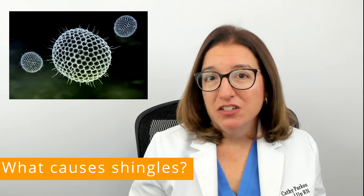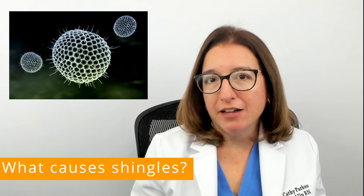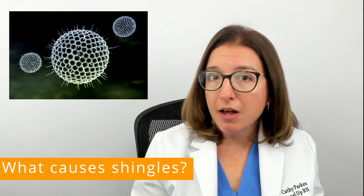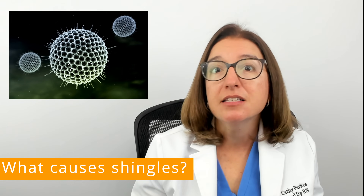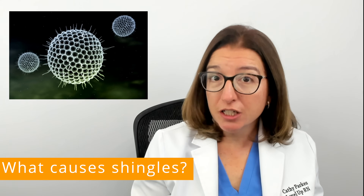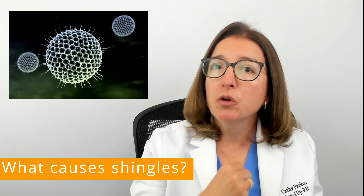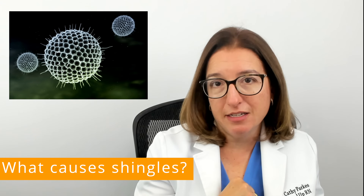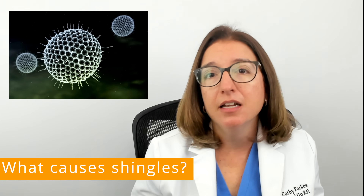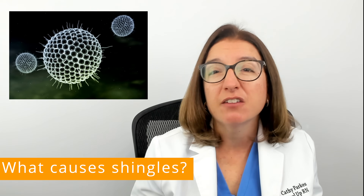Shingles is a viral infection that causes a painful rash. It results from the same virus that causes chickenpox, which is the varicella zoster virus. After infection with the chickenpox virus, the virus will go and hide in the nervous system and remain dormant until it is reactivated years later based on some kind of trigger.